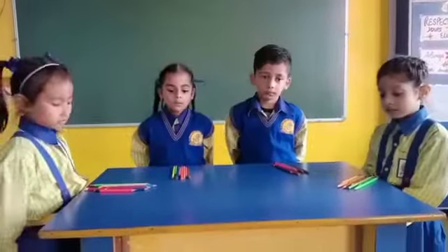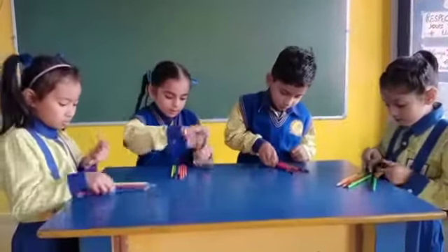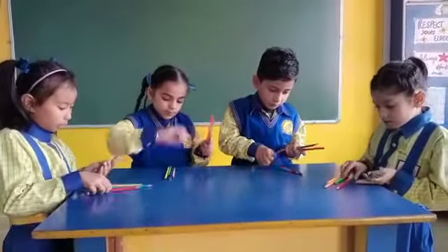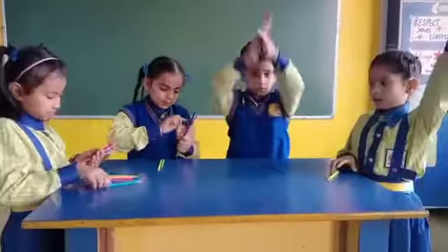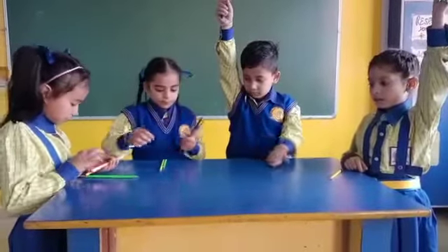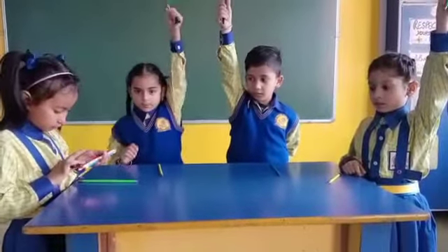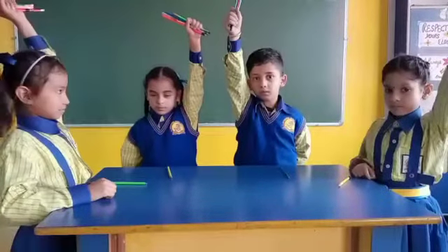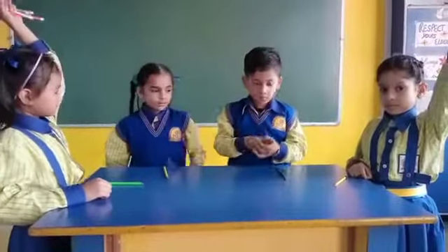Okay, four plus three is equal to? Very good. Hurry up. Count by one by one and tell me the answer.